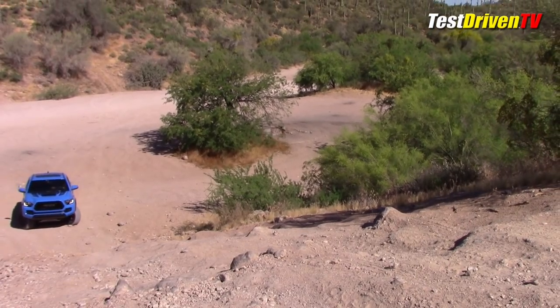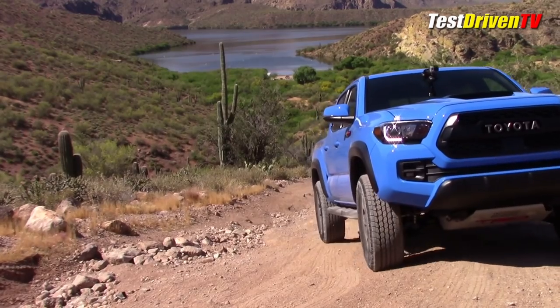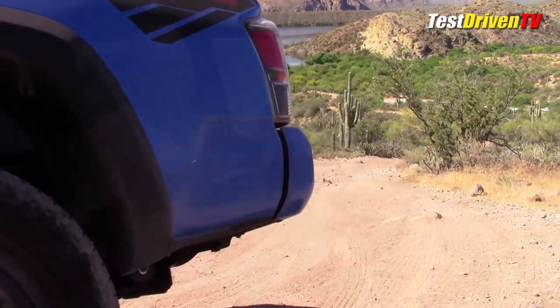We're at the Butcher Jones recreational site just outside of Phoenix, Arizona, just above Saguaro Lake. This is a place I like to take off-road vehicles because while it's not super high-end black-flag technical, it's more technical than most people are ever actually going to use their vehicles. It gives us a chance to test the traction toys this truck has and see how well it articulates through some difficult spots.